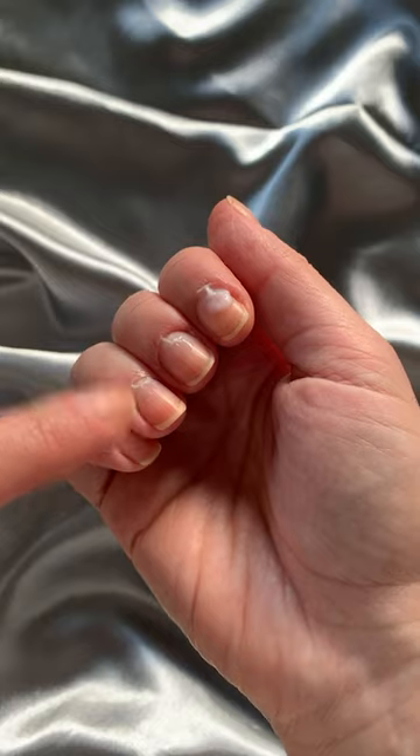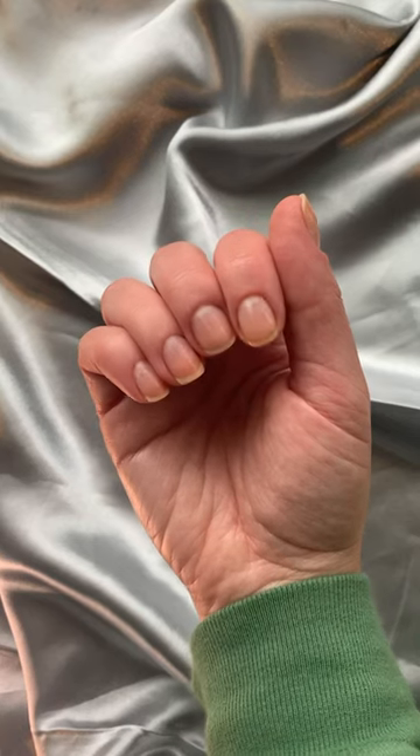Practising this every other day really helped over the course of a few weeks. Nail exfoliation — it's legit.